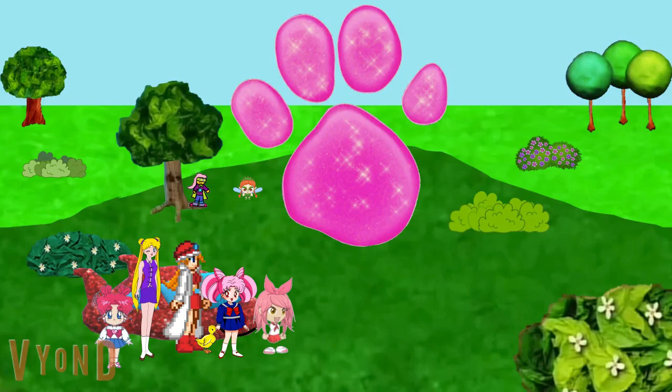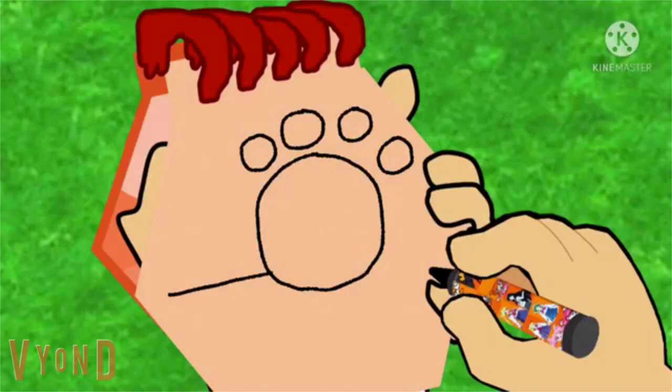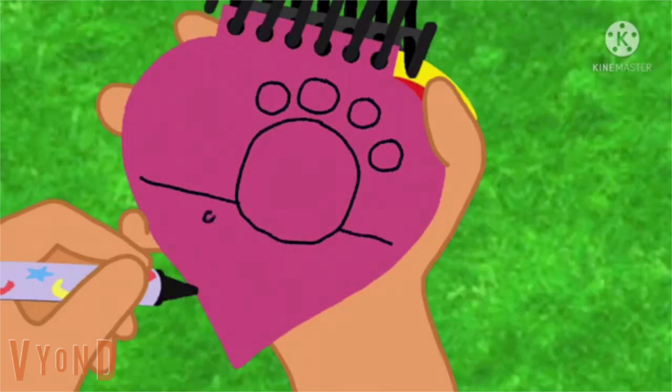Me, Mona, and Sailor Moon will draw this clue together with our handy dandy notebook! Right. I'll go first. Let's start by drawing the paw print with this little background here. There, this looks like big. Alright, my turn. So we draw a big paw print and then a little background like this. There, big.